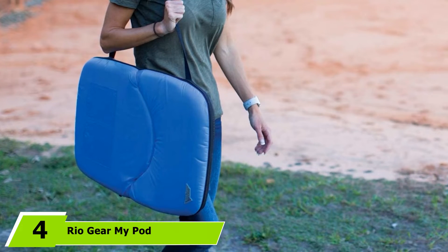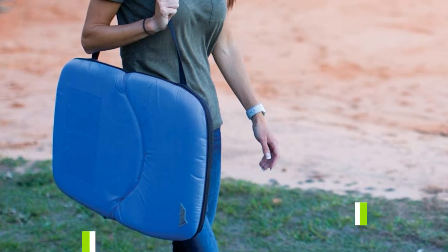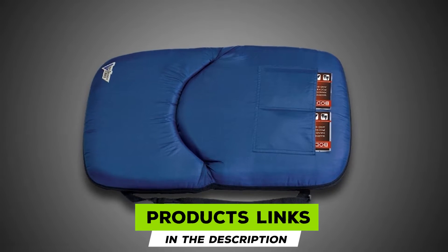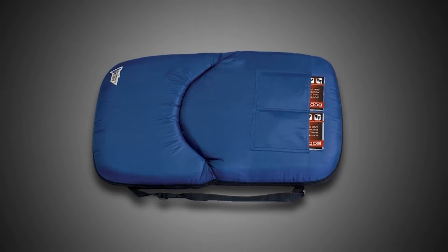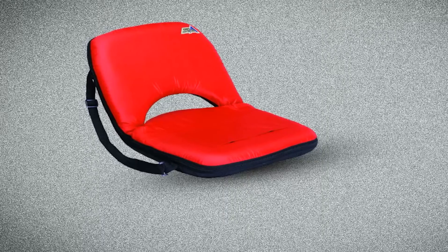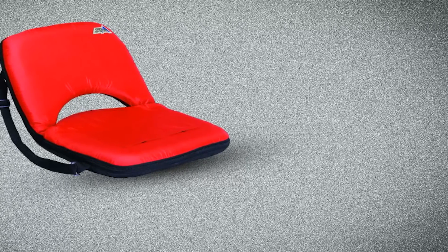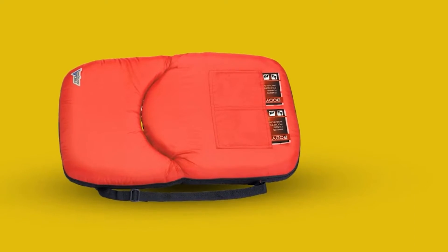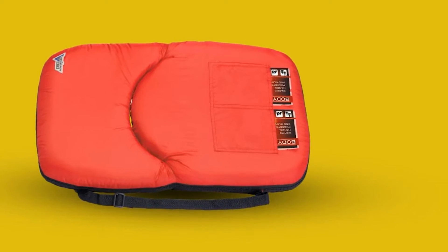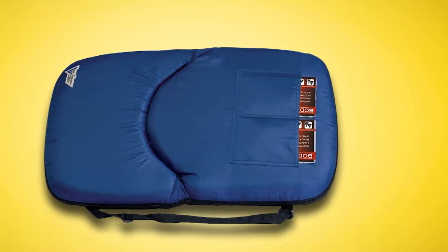Next, at number 4, we have the Rio Gear My Pod Bleacher Seat. The Rio Gear My Pod Seat has a portable design and is lightweight. You can carry it with you to the stadium, picnic site, camping, beach, park, and many other places. It is space-efficient and compact to conserve space as well as improve handling. It opens wide and has four reclining positions to suit varying needs, and selecting the most suitable is easy. Moreover, you'll find it's extremely comfortable to sit in thanks to its good cushioning and ergonomic design. It's a stable system that remains firm after setup and will manage up to 250 lbs of weight. Chances of it tipping over and making you fall are unlikely.